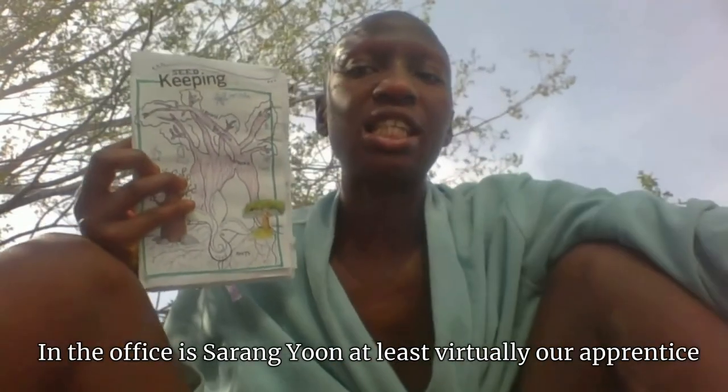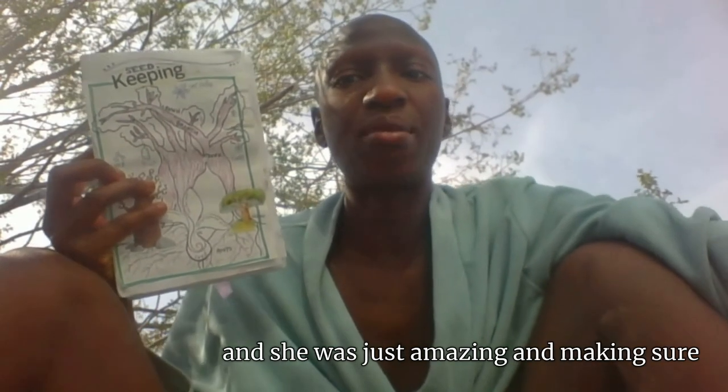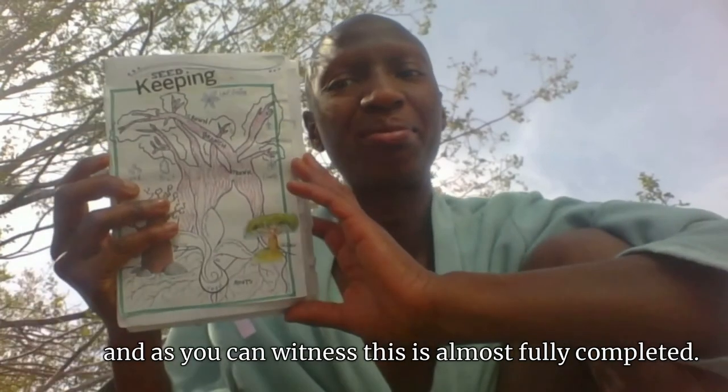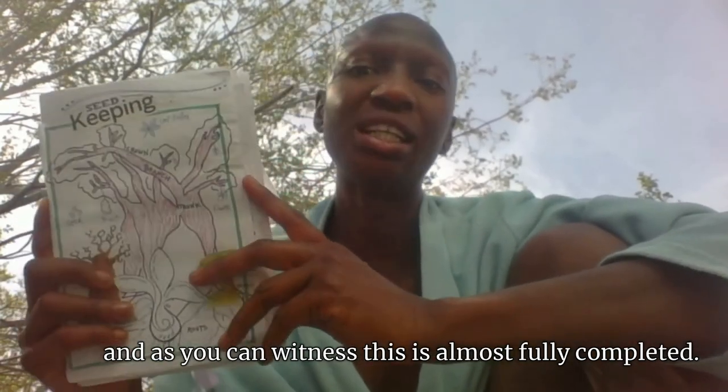In the office is Sarang Yoon, at least virtually, our apprentice, and she was just amazing in making sure this got done, being my accountability buddy for sure. So thank you, Sarang. As you can witness, this is almost fully completed. I have one page to go, and then I am sending it off to the printer. So this is my template.